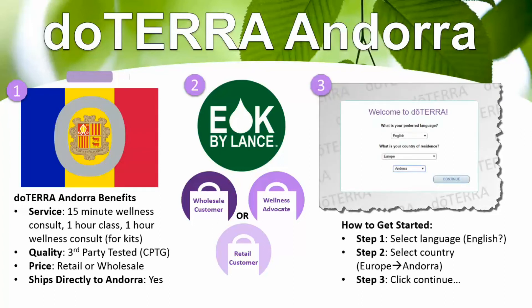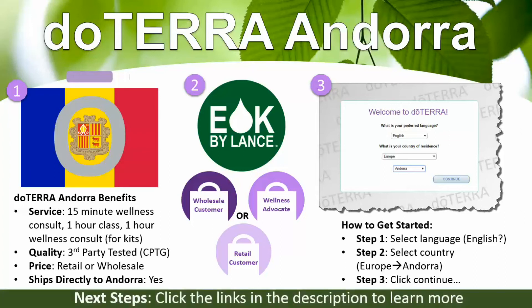How to get started is pretty simple. There's a link in the description of this video and also on my website. Step one is you just select your language, which could be English or the language that you speak. Step two is select the country — you would select Europe as the region and then select Andorra from there. Step three is clicking continue. I also have further directions in the YouTube description, on my website, or in another YouTube video, all of which I'll have in the description below.